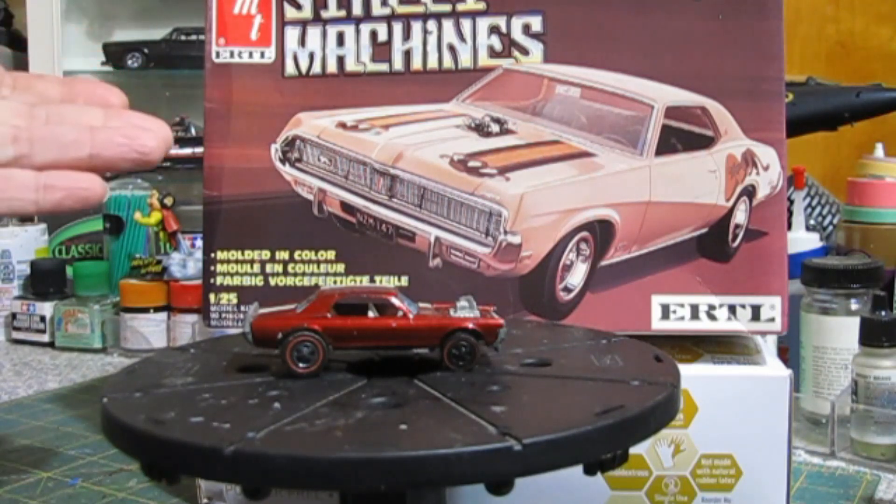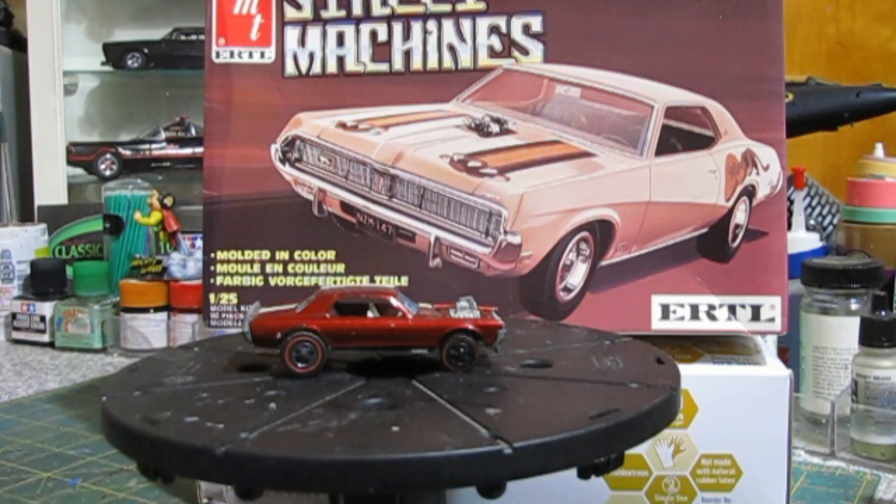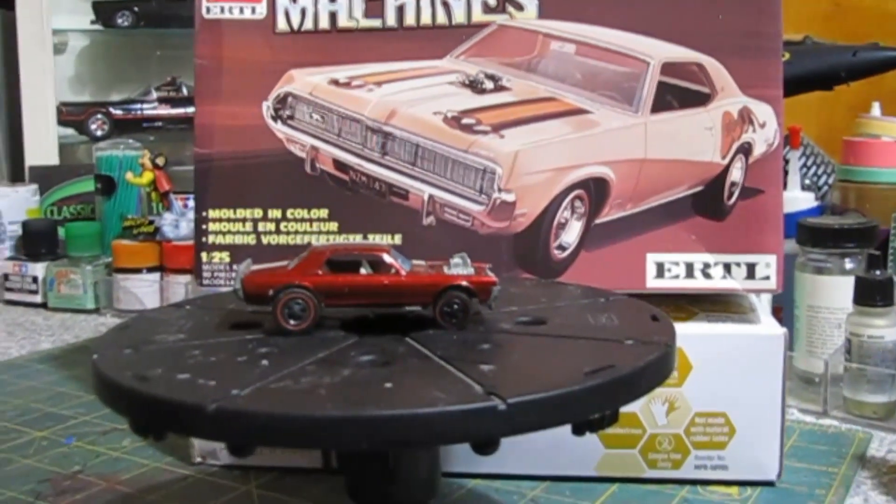As you can see here, we have the AMT-69 Cougar, and then we have a Hot Wheel. This is my Hot Wheel from when I was a kid — I still have my Hot Wheels.